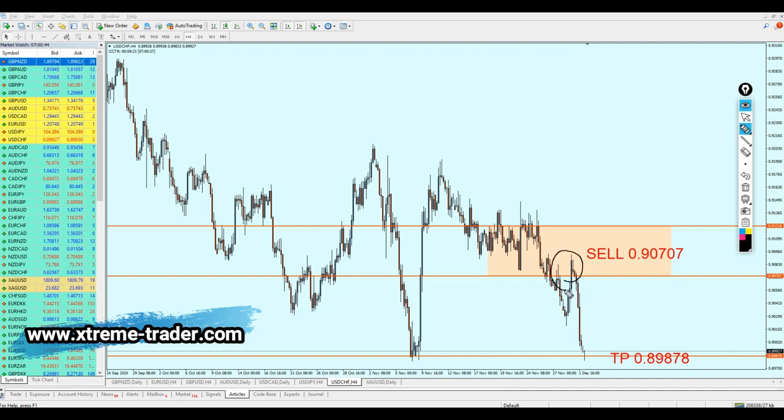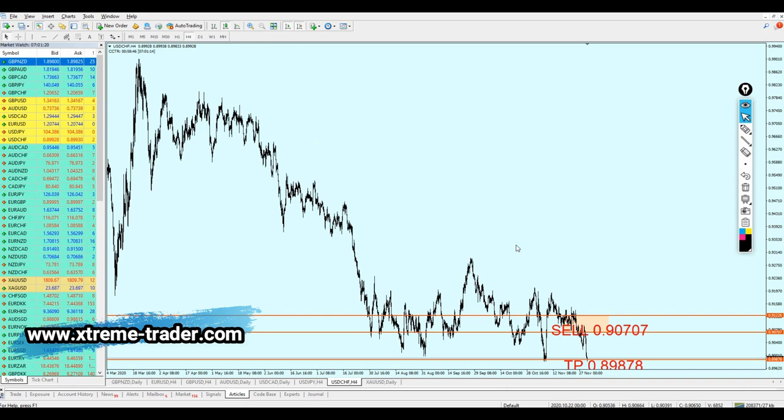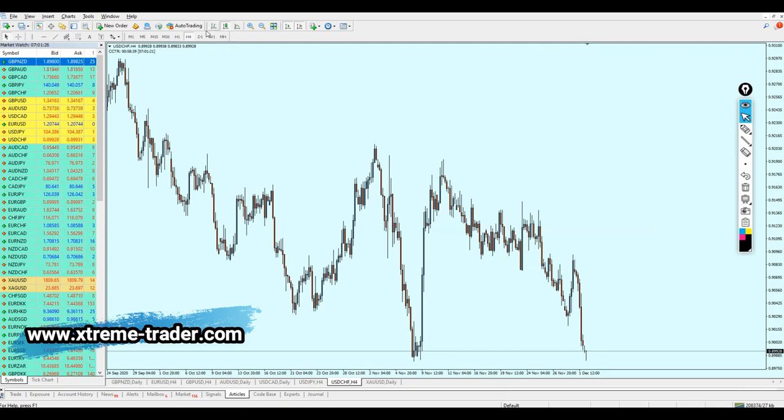The USDCHF signal has been triggered — look at that, it went all the way to the take profit level making 81 pips of profit. Fantastic! I'm very happy and proud of the signals this week — they did very well. Thankfully all my predictions were very good. Now let me show you what will happen next with the USDCHF. I believe the pair is going to be good for the buy. Let me delete the old signal.